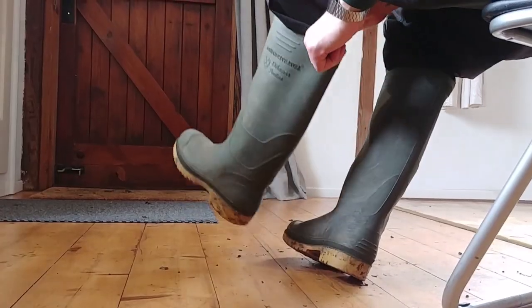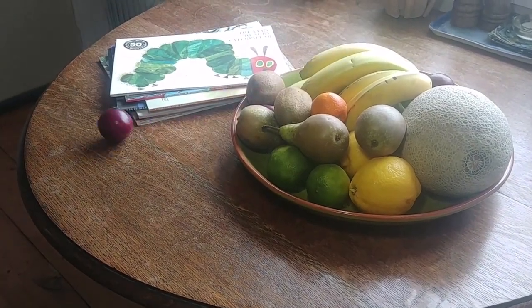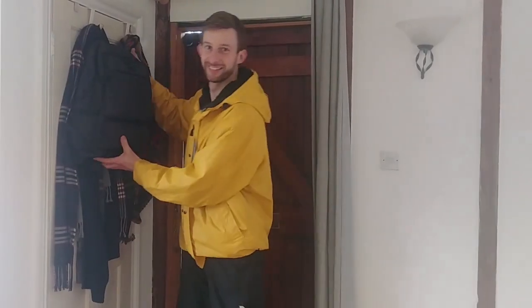So if we're ready to head to the woods today, let's slip on our wellies, grab a book and a snack, put on our mac and let's go play.